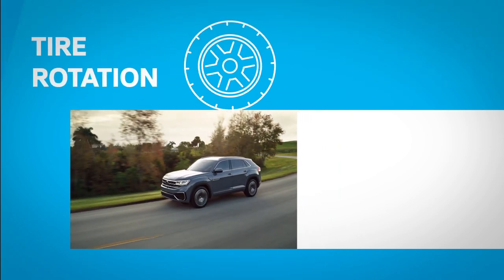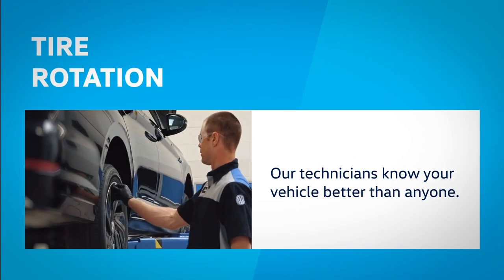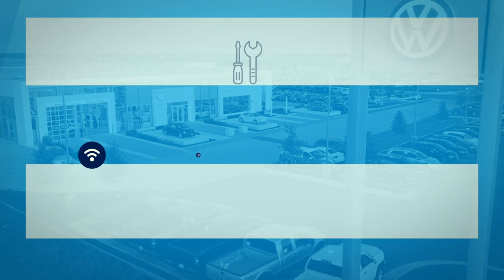At Street Volkswagen, our technicians know your vehicle better than anyone. Complimentary amenities are available,